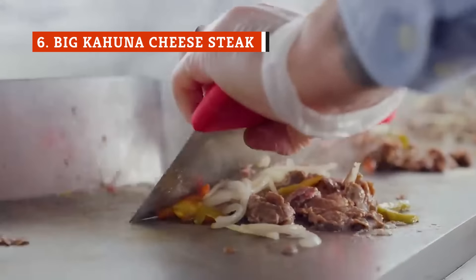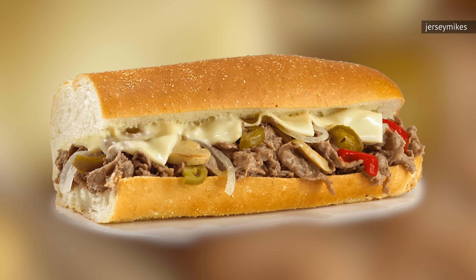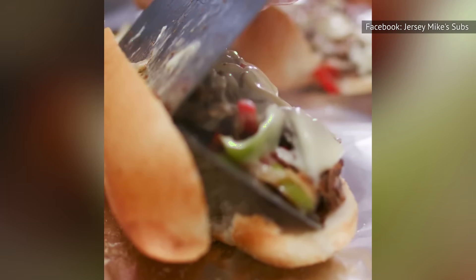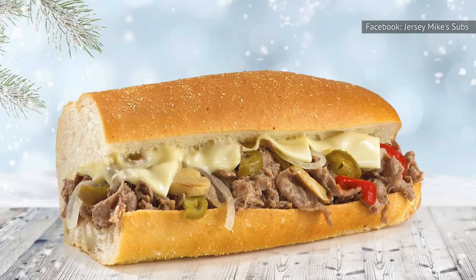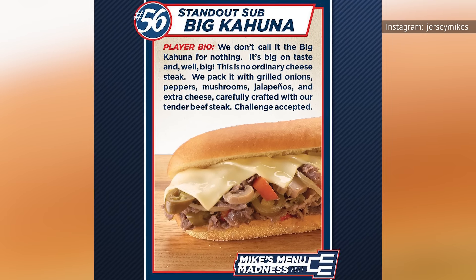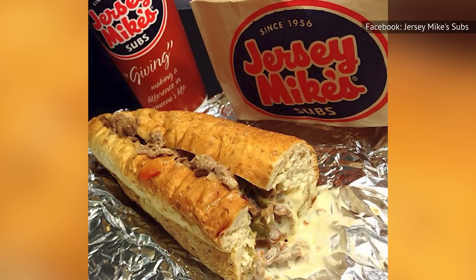There are a few cheesesteak options on the menu at Jersey Mike's, but if you really want the best of the best when it comes to a cheesesteak, you have to go with the Big Kahuna cheesesteak. This sandwich is something special, and it all comes down to one very important ingredient — the jalapeños. The spiciness they add isn't overwhelming, and the acidic kick they bring makes all the other ingredients taste even better by association. We kind of wish there were more mushrooms in the mix, but considering all the other amazing parts of the sandwich, we can't complain too much. Mushrooms, grilled onions, and peppers with melted cheese and delicious beefsteak? Sign us up immediately. Those with sensitive stomachs, beware, but this is definitely one of the tastiest hot sandwiches on the menu.